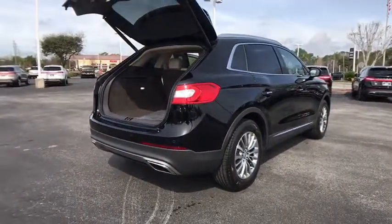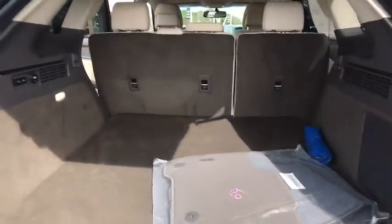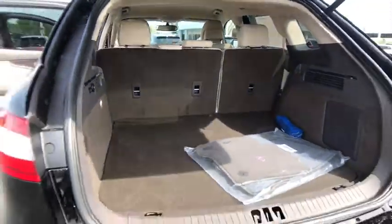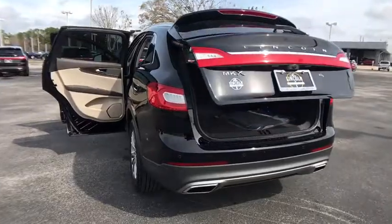Here are some of this vehicle's great options: keyless entry, remote engine start, stability control, traction control, power lift gate, steering wheel audio controls, backup camera, power passenger seat, anti-lock braking system, leather wrapped steering wheel.